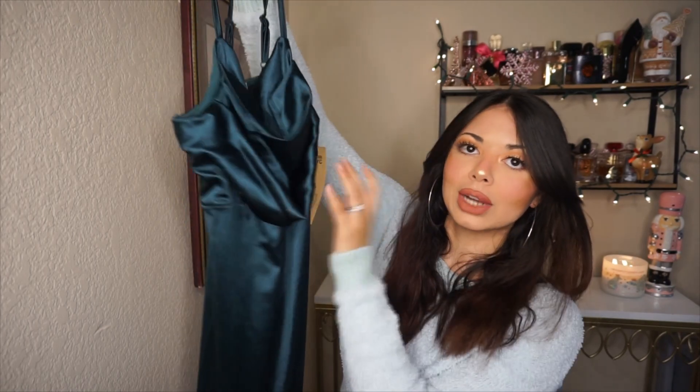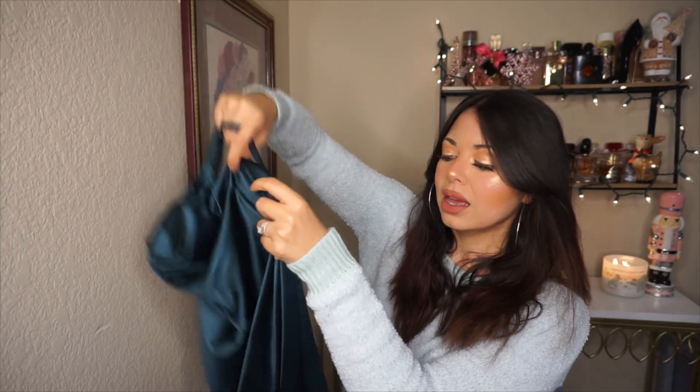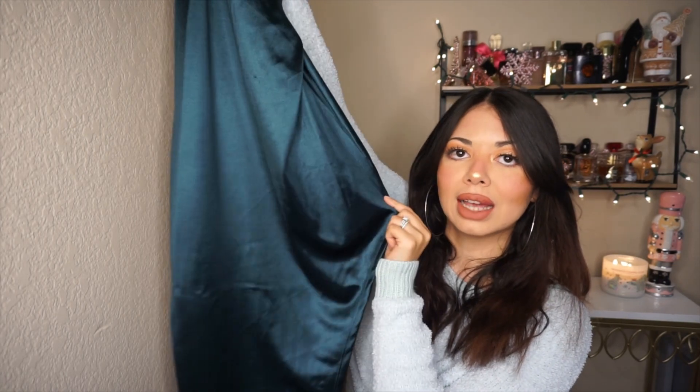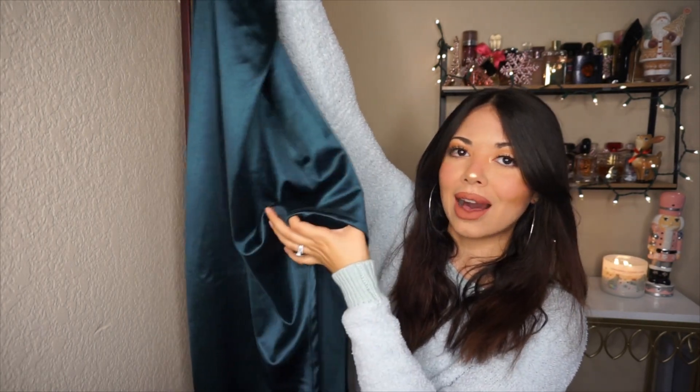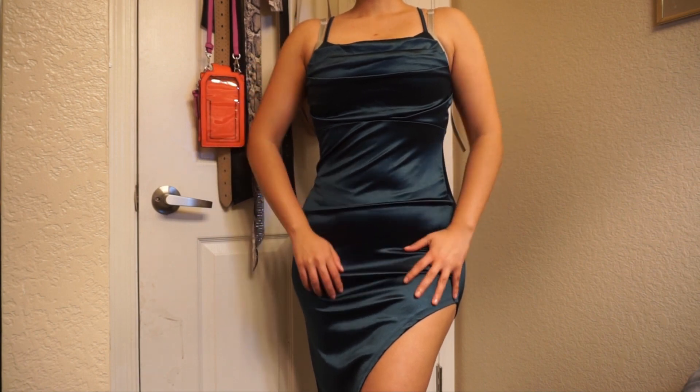The last dress — I wasn't sure whether to show this one. I love the color and the satin material. It has details on the top and it's longer, but what I don't like is that the side slit is very high up, which shows a lot. I wish it were a little lower. I'm not sure where I'd wear it — maybe a dinner date. It's from Madden NYC and I got it in a medium for $20.